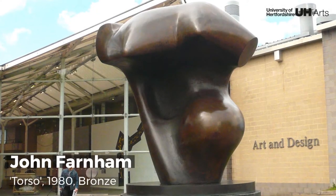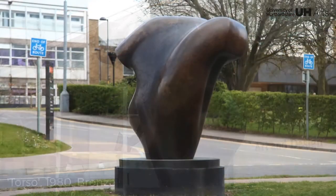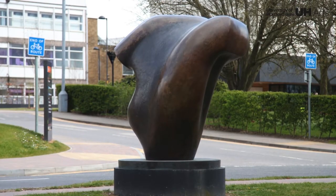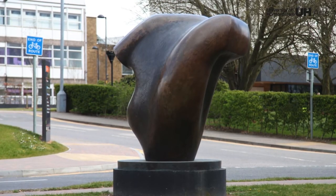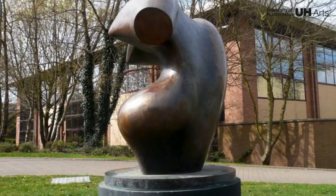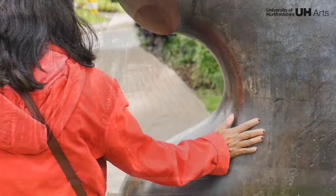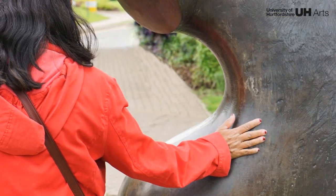Torso by John Farnham is a bronze sculpture depicting human forms with curvaceous and muscular qualities. Farnham had a lengthy apprenticeship with Henry Moore which informed his own artistic practice. Much like Moore, Farnham's works allow the colour and features of the material to dictate the final outcome.